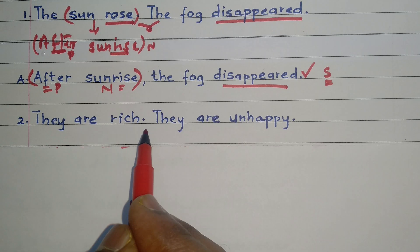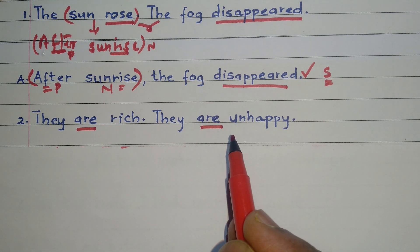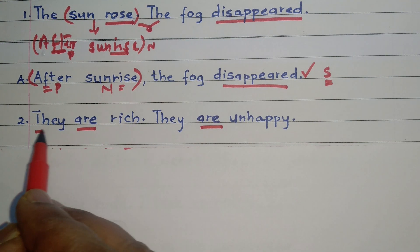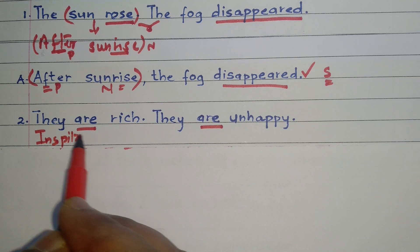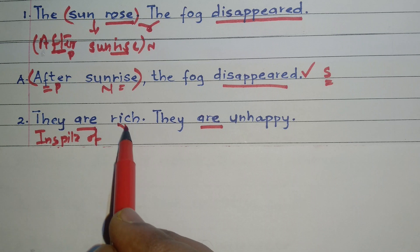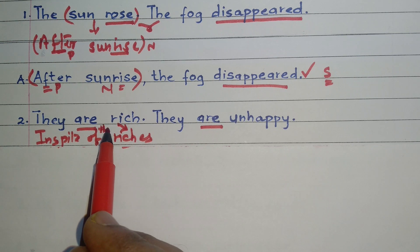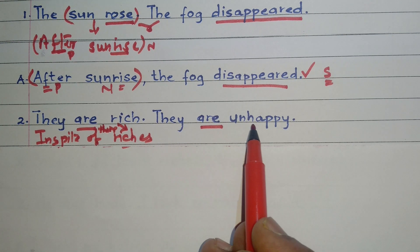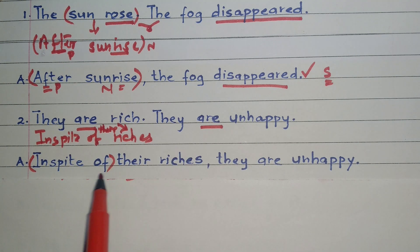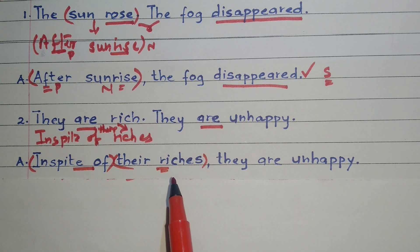Next: they are rich — they are unhappy. 'Are' is the finite verb in both sentences. There is a contrast, so we use the preposition 'in spite of.' 'Rich' is an adjective, so we convert it into the noun 'riches.' Our answer: in spite of their riches, they are unhappy. 'In spite of' is the preposition and 'their riches' is the noun phrase.